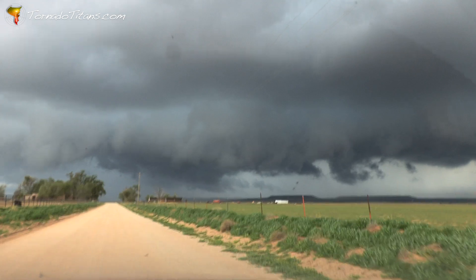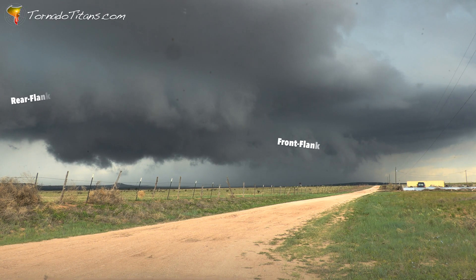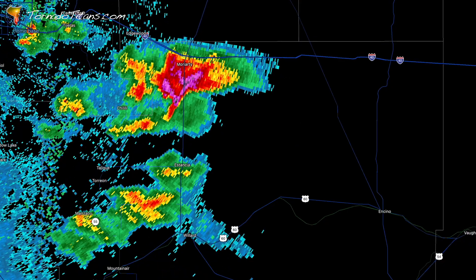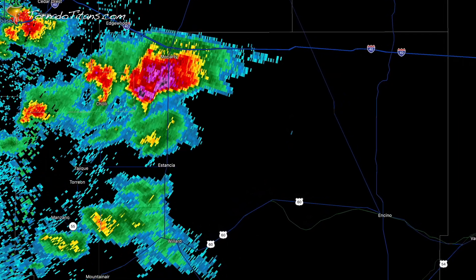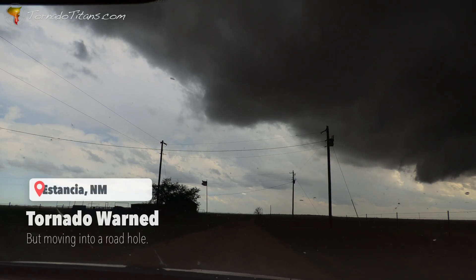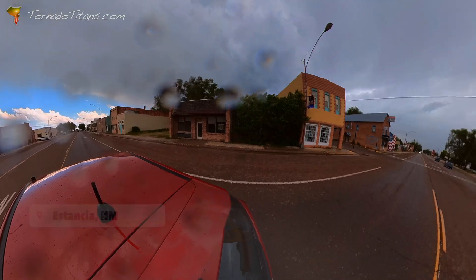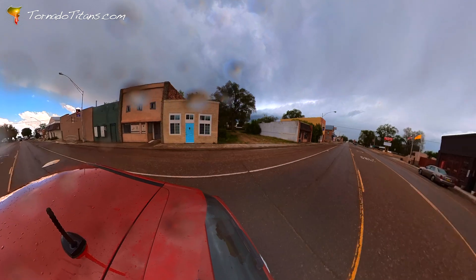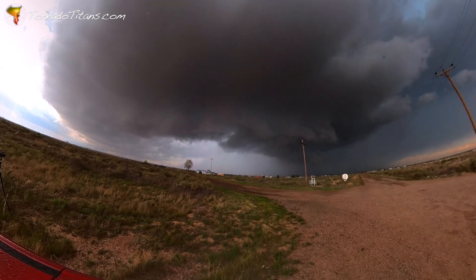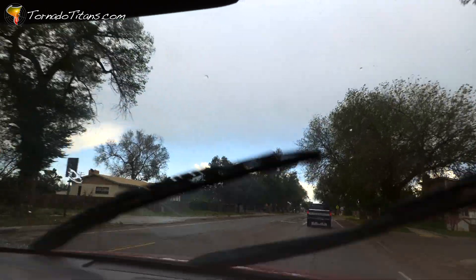Rotation in the storm is increasing and the National Weather Service issues a tornado warning. This would normally be an exciting development for the team, but this storm is about to move into a 60-mile-long road hole. It may be out of reach for hours. Heading south through Estancia, New Mexico — we've got to get south a little further so we can then get east. New Mexico is notoriously sparse on the road network — there are no roads basically south of this storm that go east until you get down another 10 miles or so.